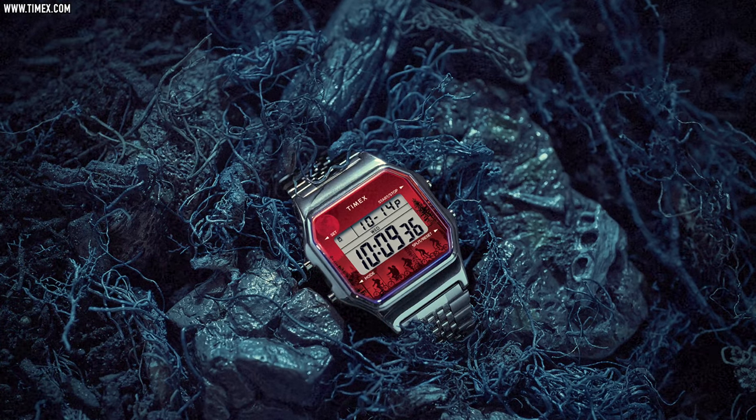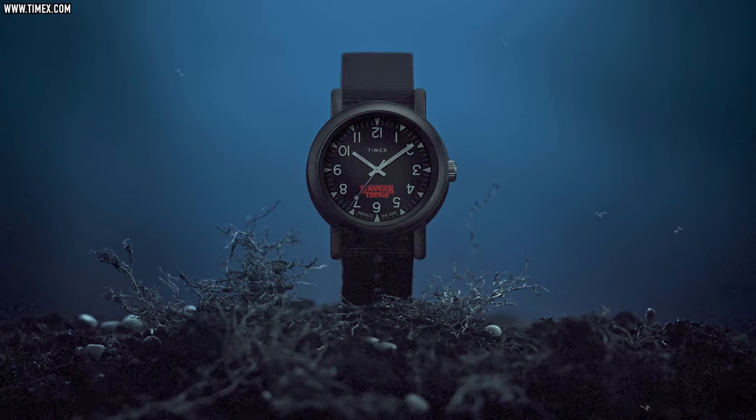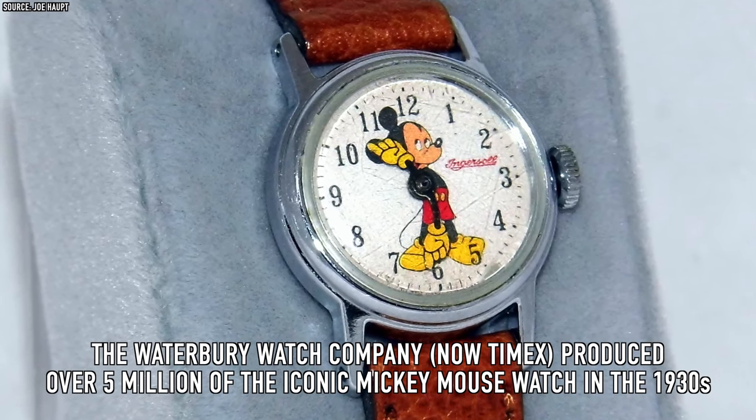Timex is nothing new to collaborations — they were making Mickey Mouse watches in the 1930s. They also did Pac-Man. If I saw a Mickey Mouse Timex out in the wild, like the Casio F91W, it would make me smile — you'd know you're dealing with someone cool. You can start a conversation. So much better than a smartwatch.